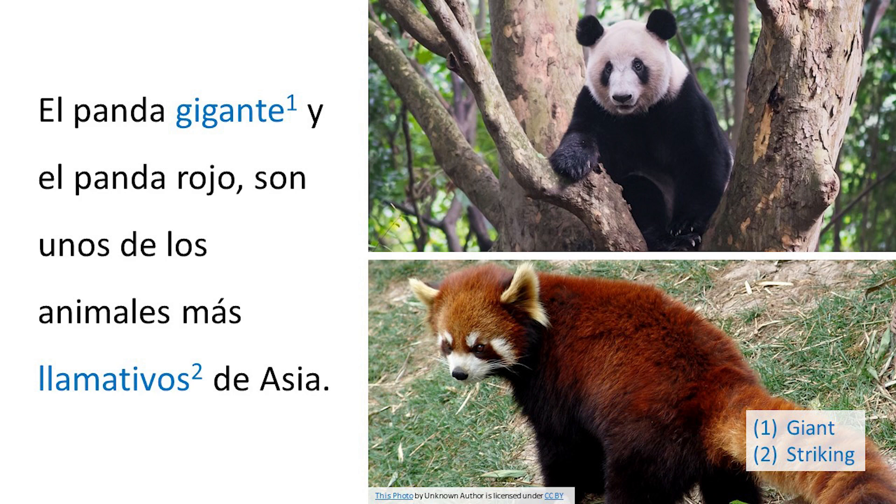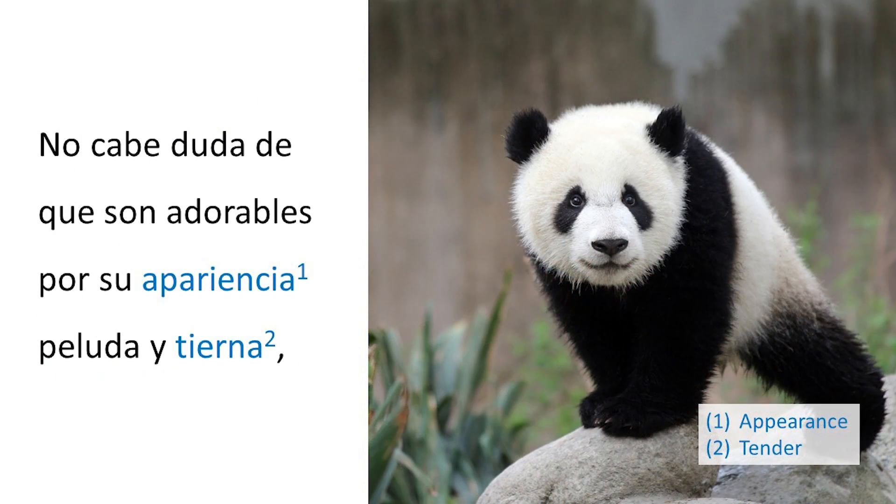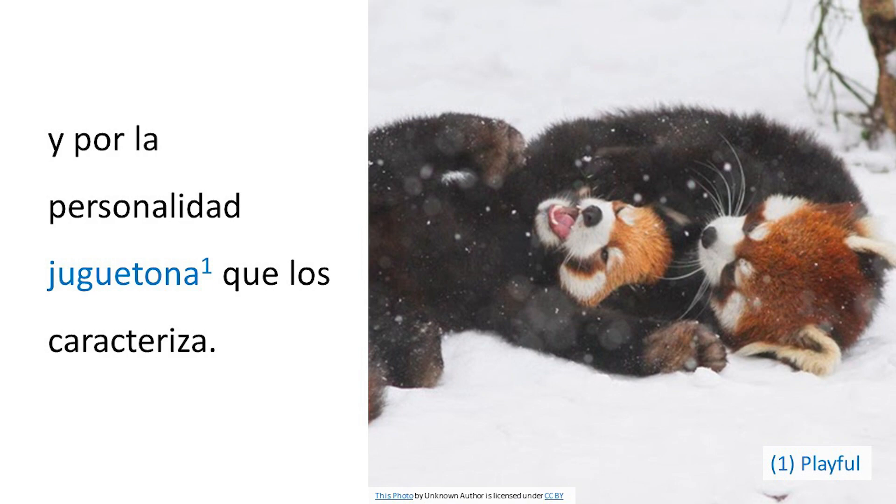El panda gigante y el panda rojo son unos de los animales más llamativos de Asia. No cabe duda de que son adorables por su apariencia peluda y tierna, y por la personalidad juguetona que los caracteriza.